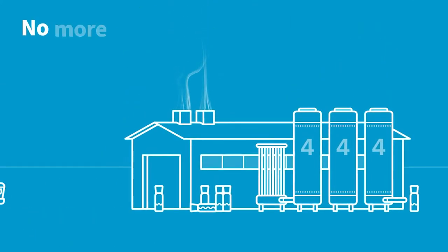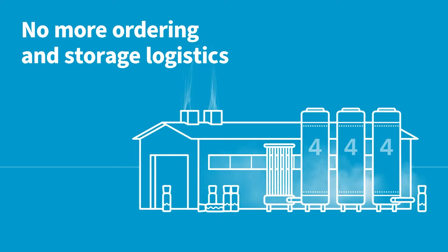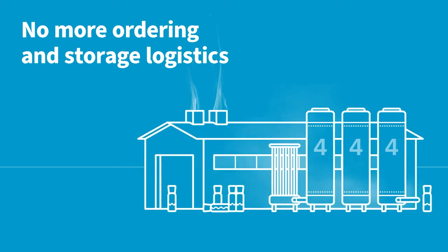4. No more ordering and storage logistics. And no more risk of halted production, because you have run out of gas.